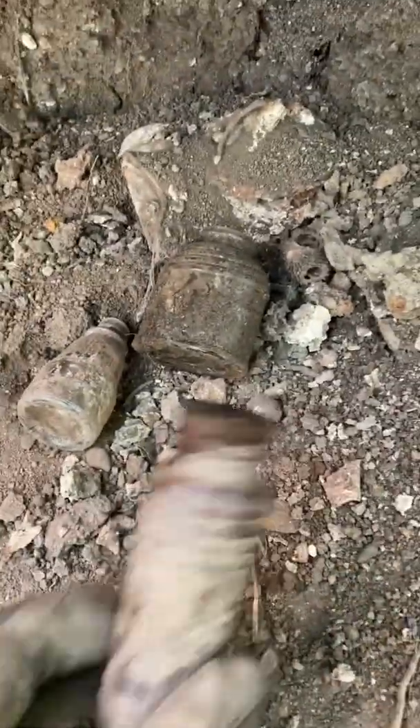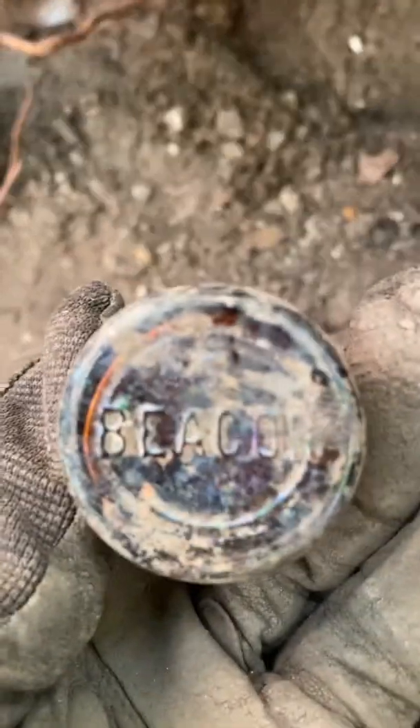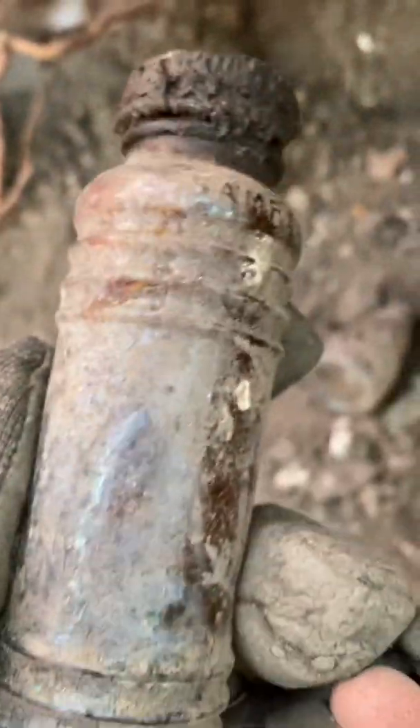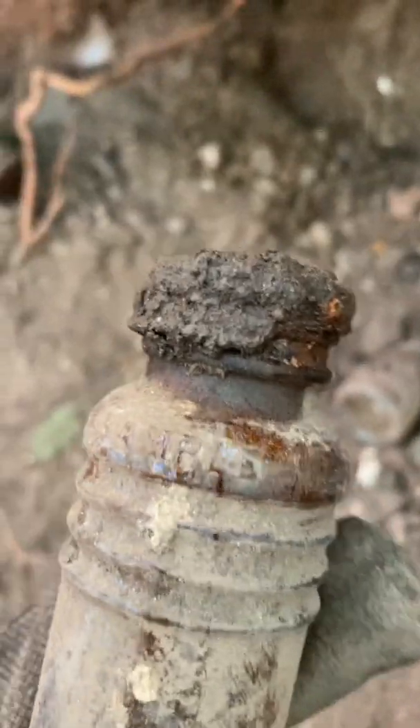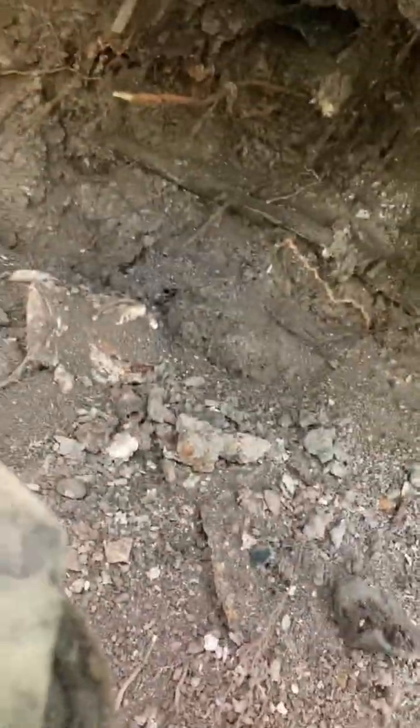I found a few other things. I found this — a Bleacon, and it's a free sample, not to be sold. Found kind of this thing, not sure what it is — looks like a newer cork top. And then this is probably an ink.